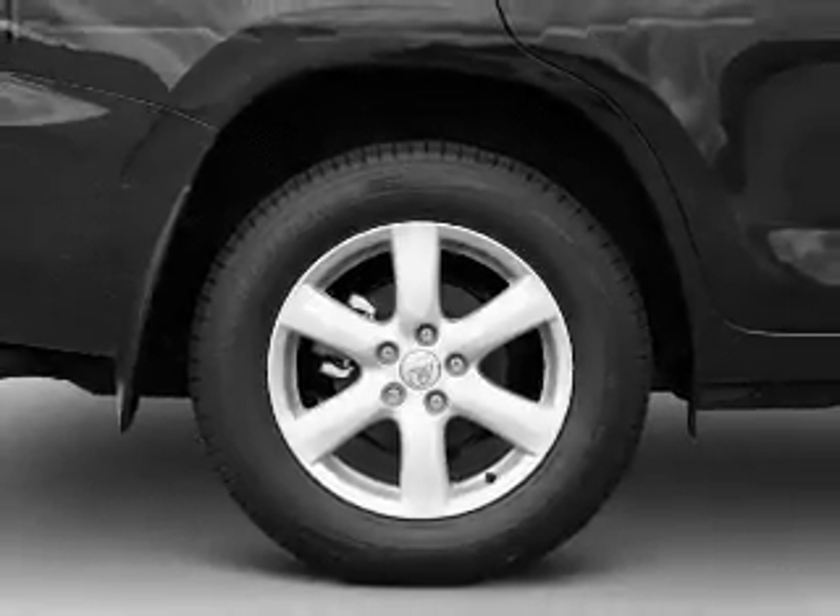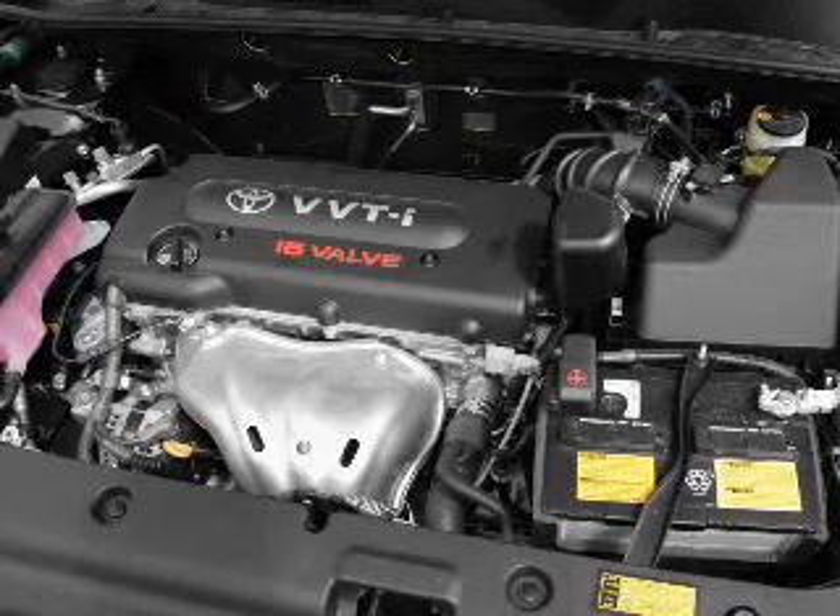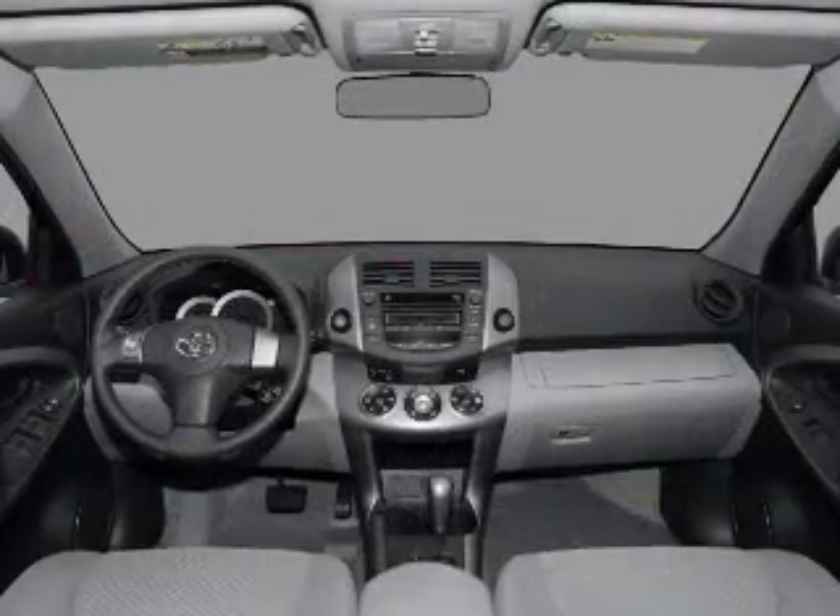Power door locks, power windows, power steering, cruise control, power mirrors, an AM FM stereo with a CD player, and an adjustable tilt steering wheel.